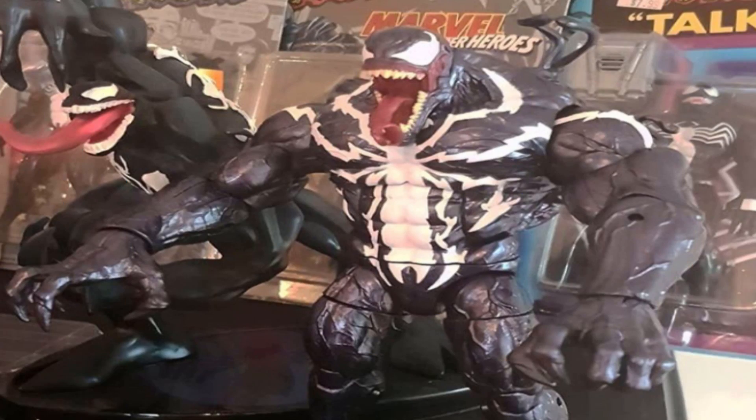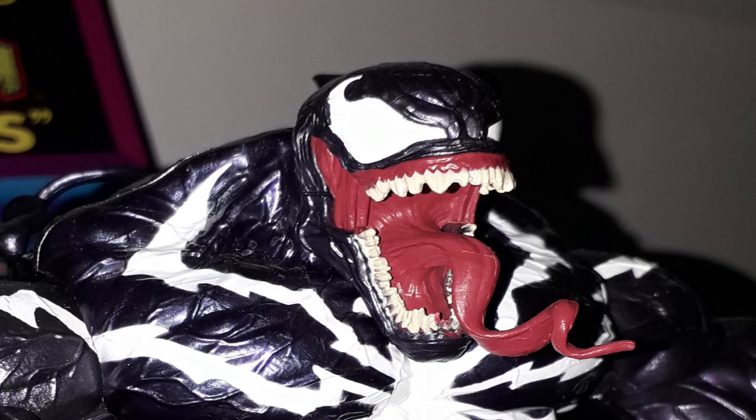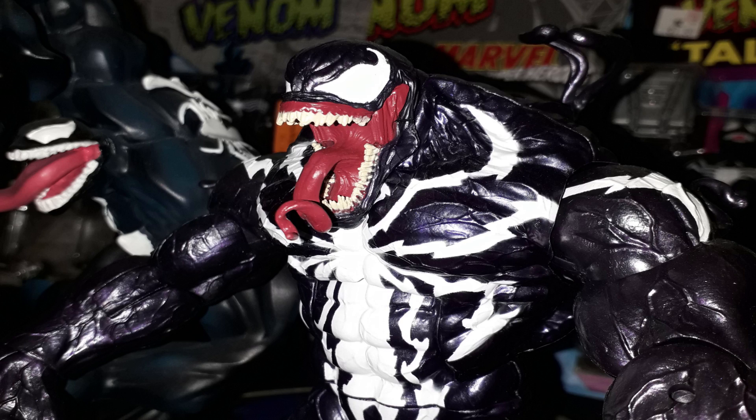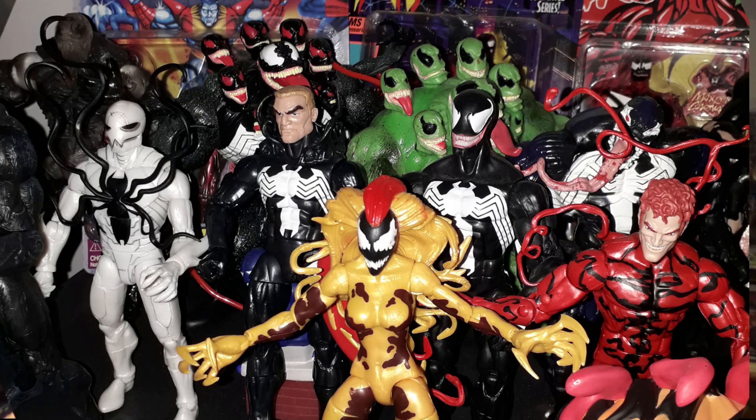Number 3: the Marvel Legends Builder Figure Venom Monster. This list wouldn't have been complete without some sort of Venom in it. I've acquired quite a few Venom figures this year, including the new Select figure from Disney, the Talking Venom from the Disney store, a Venom latex mask, and several Carnage figures. But the pick of the bunch has to be the Marvel Legends Venom wave Builder Figure Monster Venom. It's absolutely awesome — the figure weighs so much, it's big, it's detailed. I ended up keeping Venom, Carnage, and Scream from that wave.